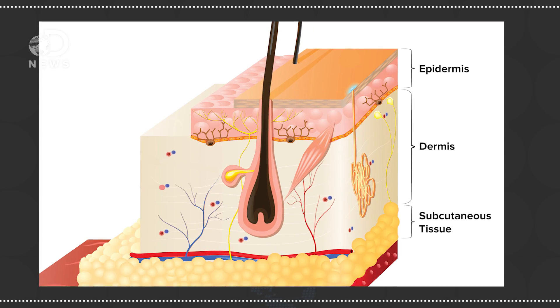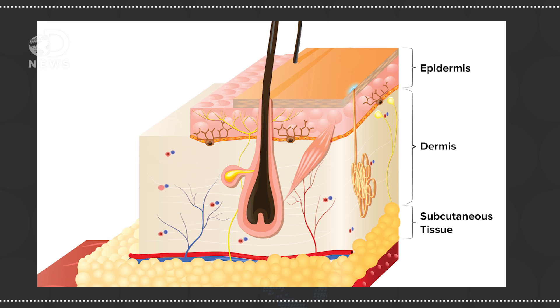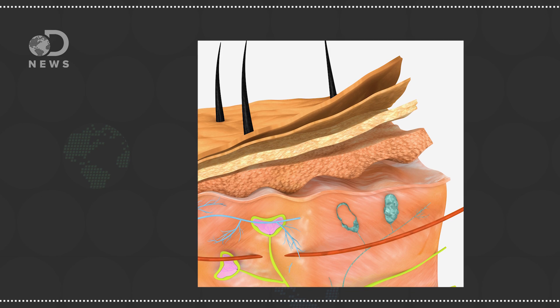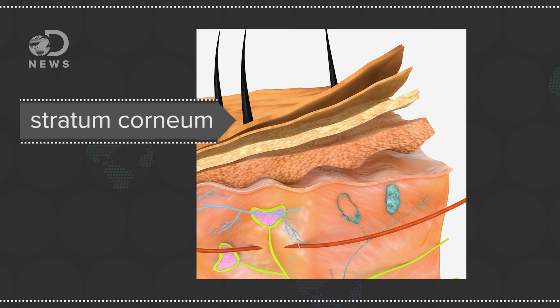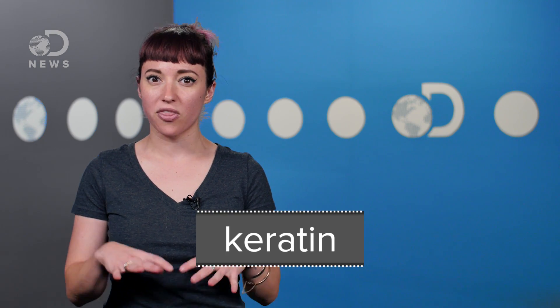Our skin has three layers: subcutaneous tissue on the bottom, the dermis in the middle, and the epidermis on the outside. The epidermis in turn has four layers, but it's the outermost one called the stratum corneum that we're most interested in. This is the surface we can see and feel, and it's made of dead cells and a protein called keratin that together form a thick, protective layer around all your body's important things like muscles, organs, and bones. And because our hands and feet take the most wear and tear, the skin there is the thickest.